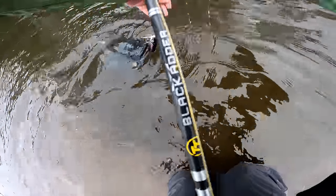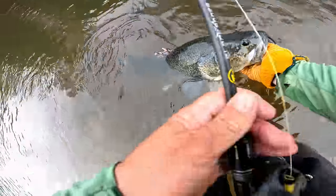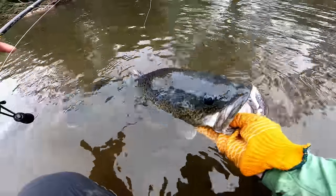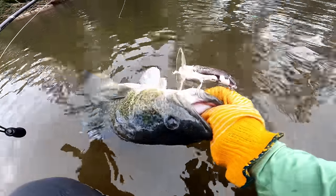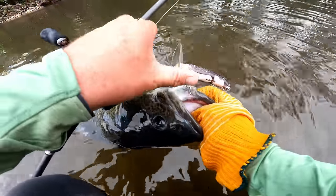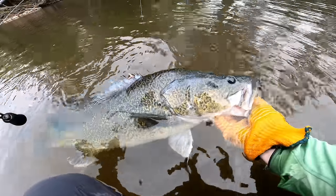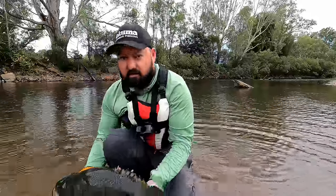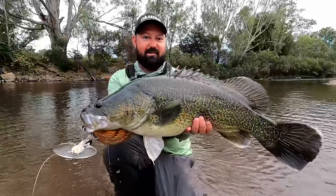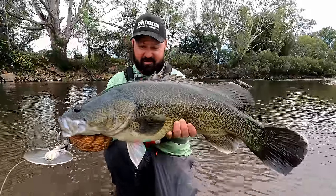Come here, open your mouth — he's only hooked by one hook. He is an absolute chunk — chunk of a cod on the Hunchback. So sick. It shows you why you've got to have sharp hooks, cause he's only pinned by one. Absolute magic. Check that out — absolute belter on the Hunchback, in the clear water. So cool. Alright, we'll get him back.